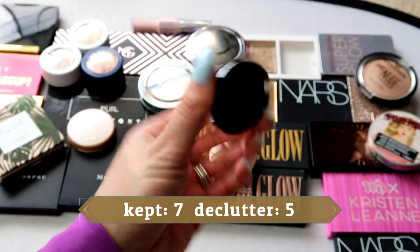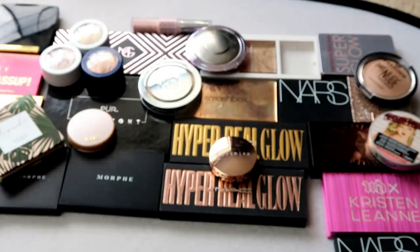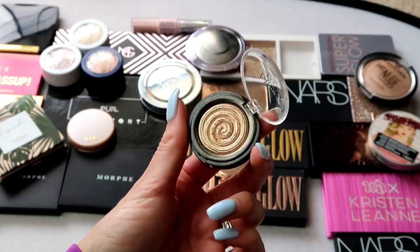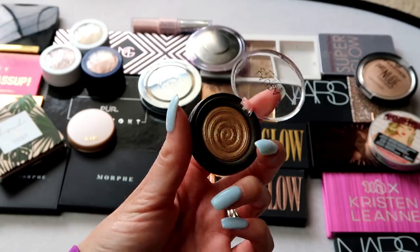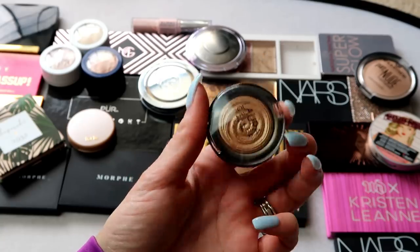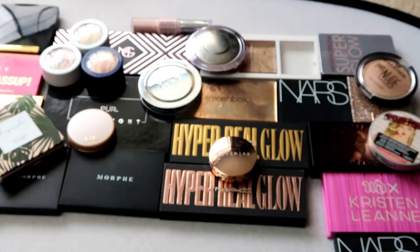I have this little mini here from Laura Geller — the Gilded Honey highlight. I grabbed it from Ulta, and so many people have raved about Laura Geller highlights, especially Gilded Honey. When they came out with a mini I was like, yes, I'm definitely getting that. It's a really beautiful highlight, and I love that I have a mini — maybe I have a chance of hitting pan on a highlight one day. This is going in my keep pile.